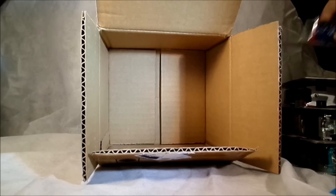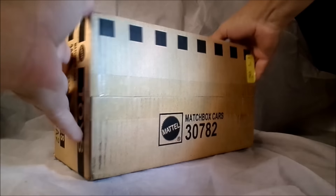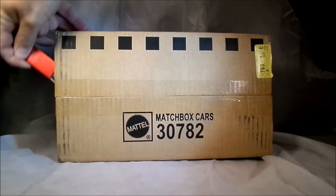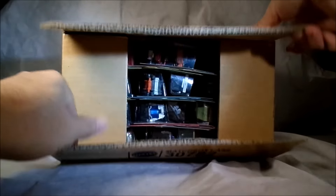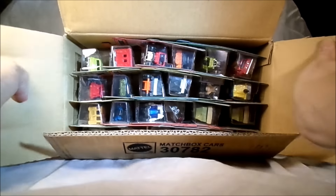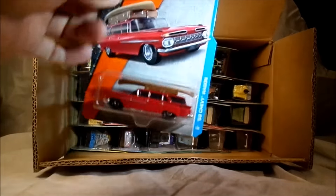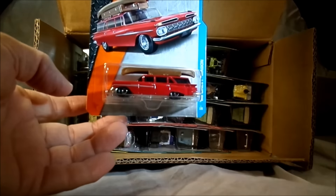All righty, this is the Matchbox 2017 B assortment of 24 cars. Nice little box, sealed all the way around. 24 vehicles, let's see what we've got here. Let's start off with the Chevy wagon with the canoe on top - that was in the A assortment. It's a nice piece, classic.